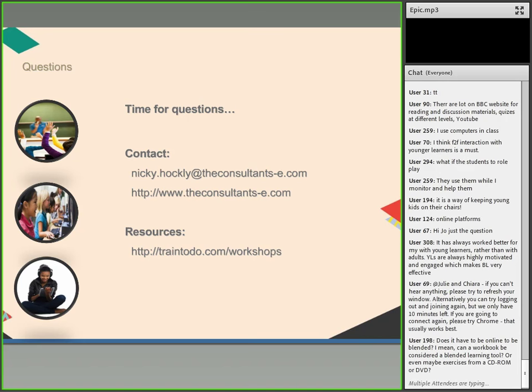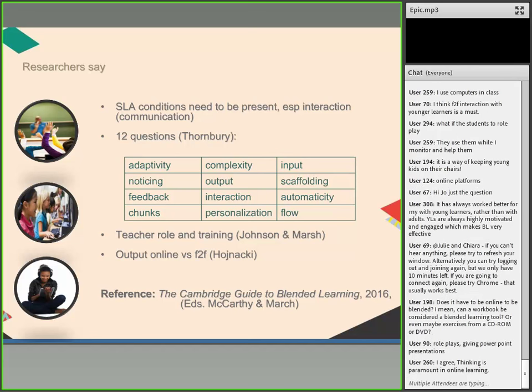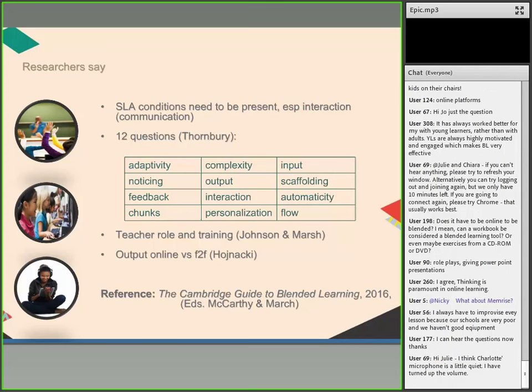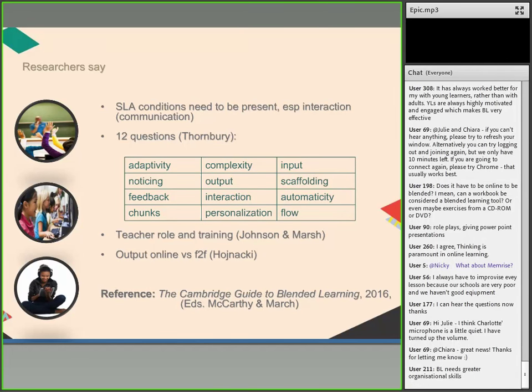On measuring if the blended method is working: take those second language acquisition elements and apply them to the design of your blended learning programme, then look at student outcomes. Look at exam results or the quality and quantity of language produced. If you can do a baseline study with a totally face-to-face class that then starts a blended model, and compare grades across time — that would be a good way to measure. Blended learning programmes need to be evaluated, and frequently they aren't.